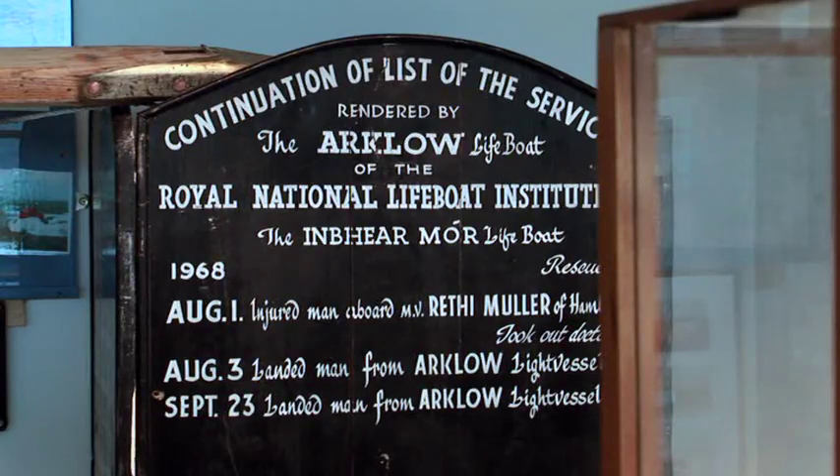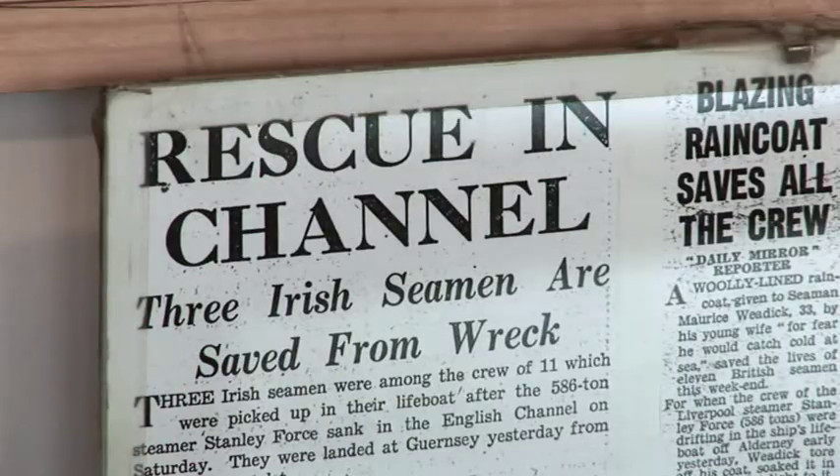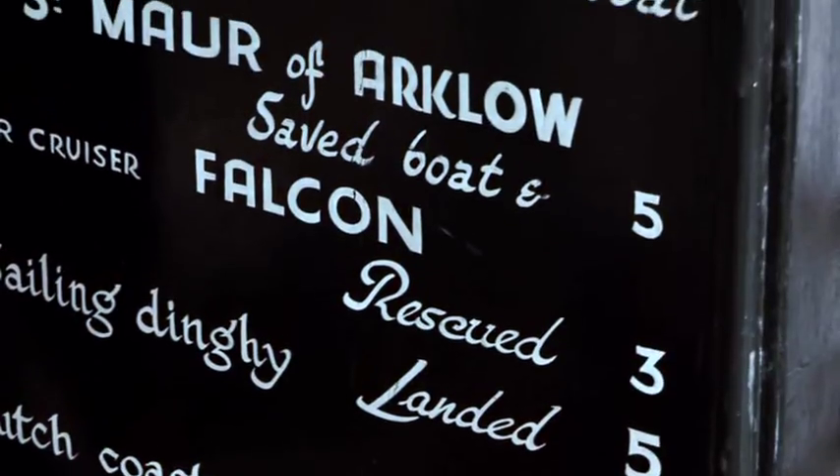Arclough is home to the first lifeboat rescue service in Ireland, the history of which is well documented in the museum with displays spanning the 1800s to the modern day.